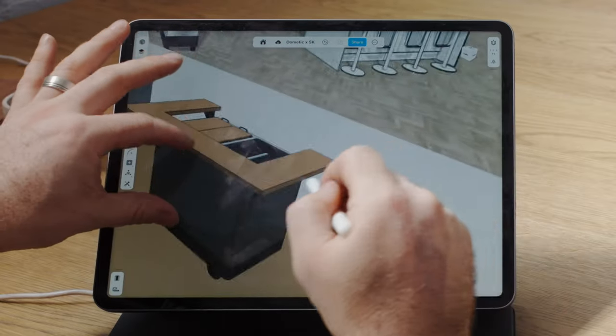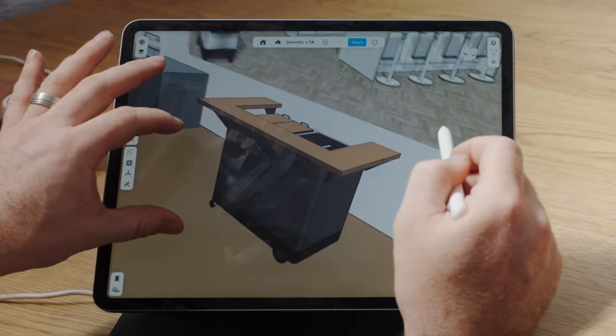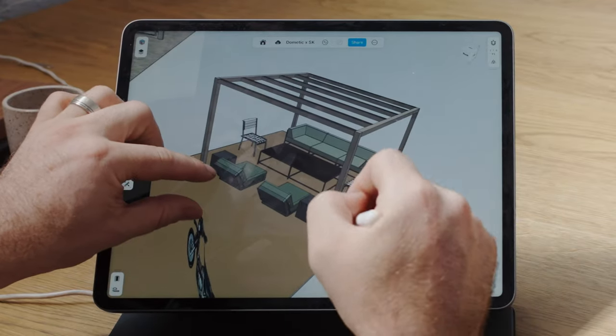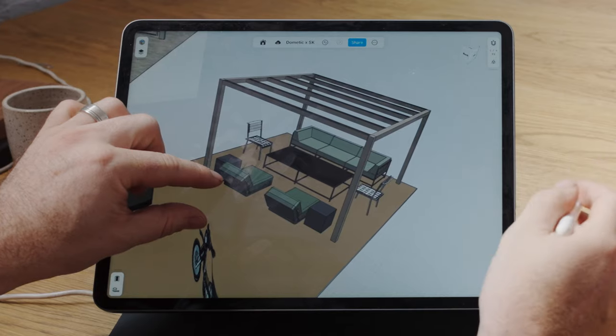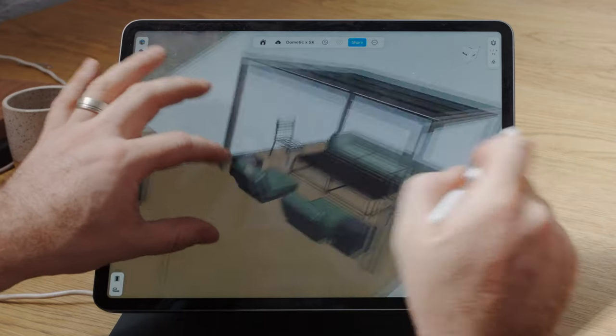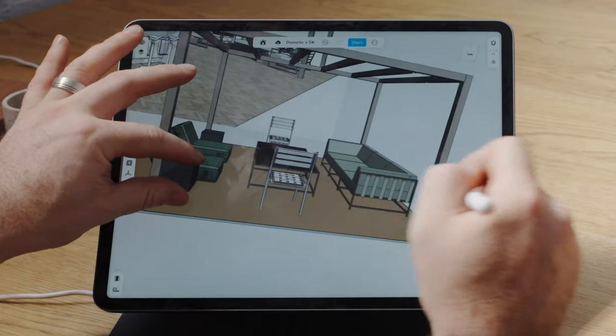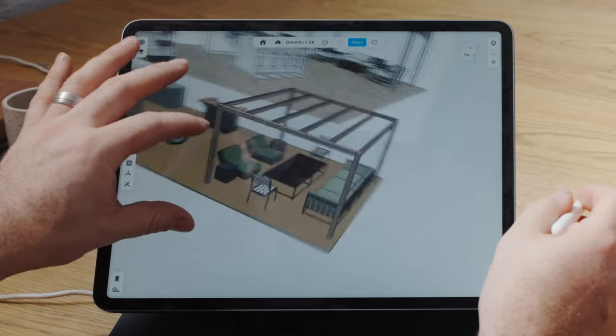Over here we're going to have the collaboration we've been working on and our furniture. The concept for the pergola area — we're playing around with different things — is going to have our five-point chairs, little coffee tables next to them, and our outdoor sofa seating from our outdoor collection. That's the concept for the West Edge booth design.